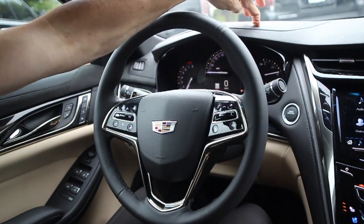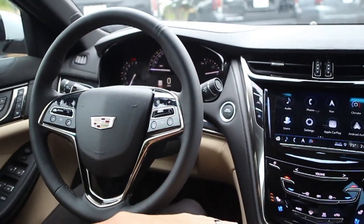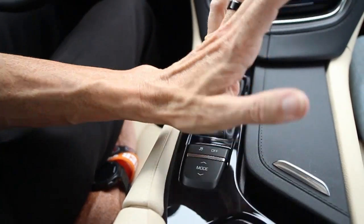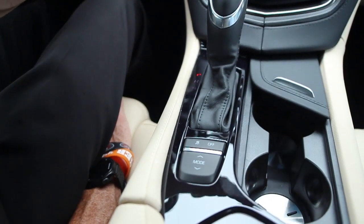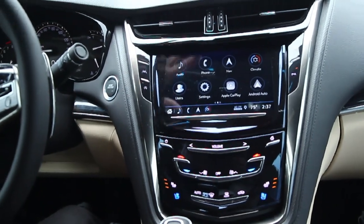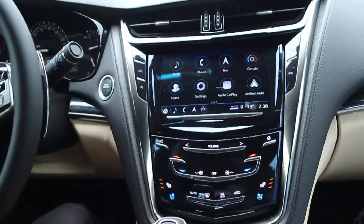On the dash there's leather and perforated leather integrated right across the center stack. It is an automatic with different drive modes that Cadillac offers. One thing that's pretty cool is they offer an electronic cup holder that opens and closes with just the push of a button. The center console interface — we've called it the Cadillac CUE for years — looks the same across all their brands.